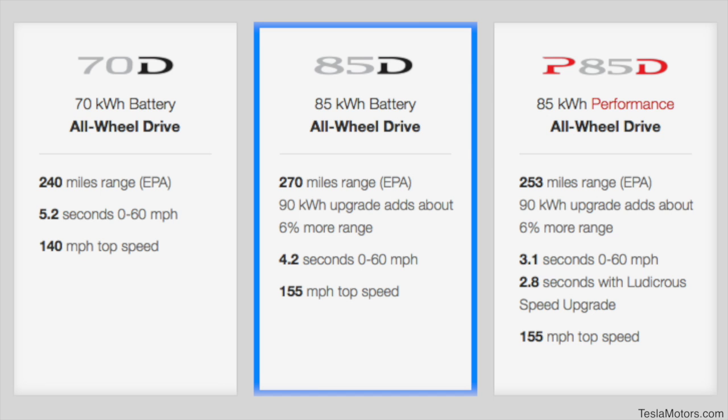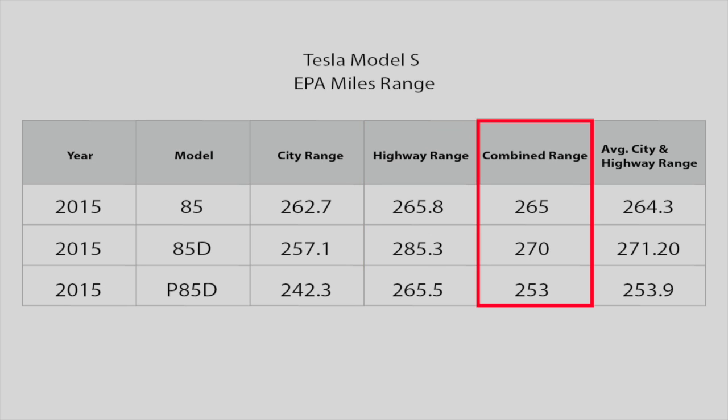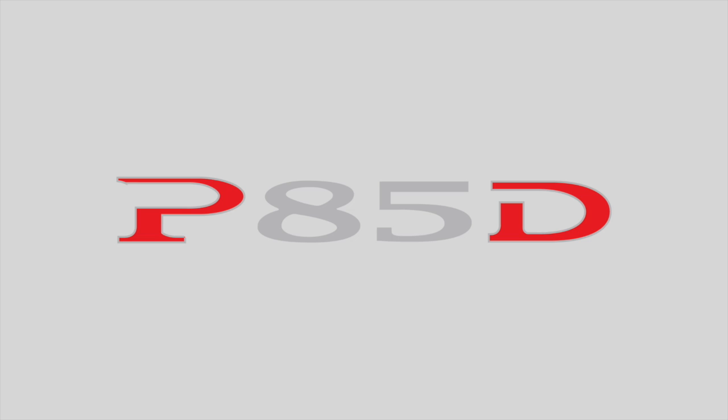It's good to know, though, that the miles range is not an absolute value. Compared to the miles range posted on TeslaMotors.com, driving at city road speeds leads to a lower miles range, and driving at highway speeds leads to a higher miles range. The figure posted on TeslaMotors.com is described as the combined range. That said, the combined range and the average between the city range and the highway range are not equal.